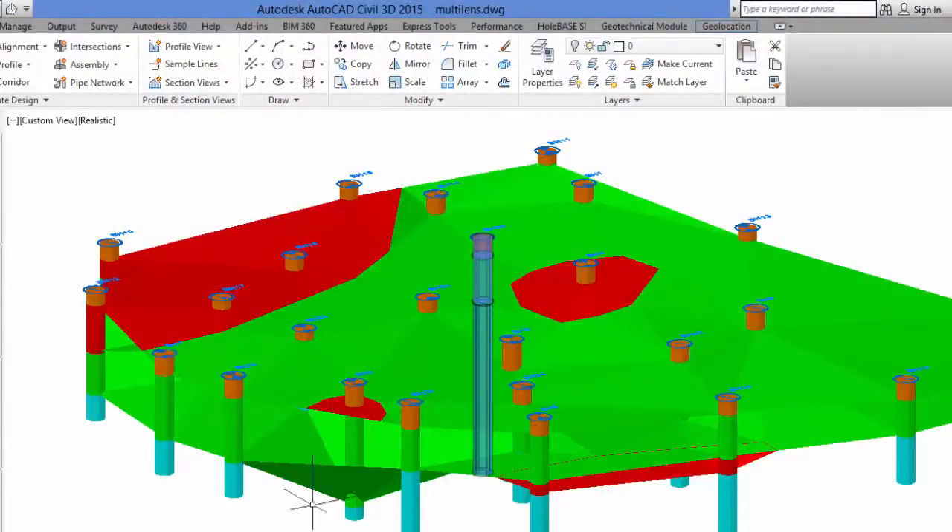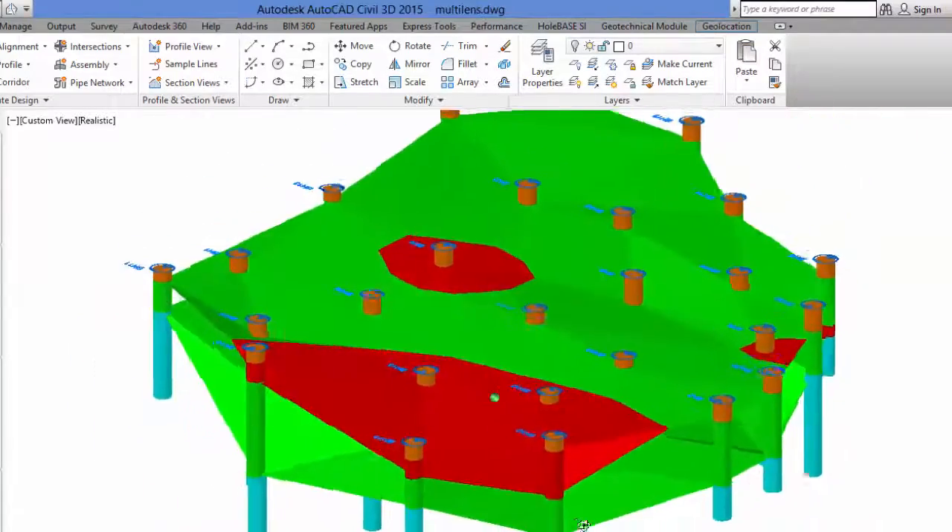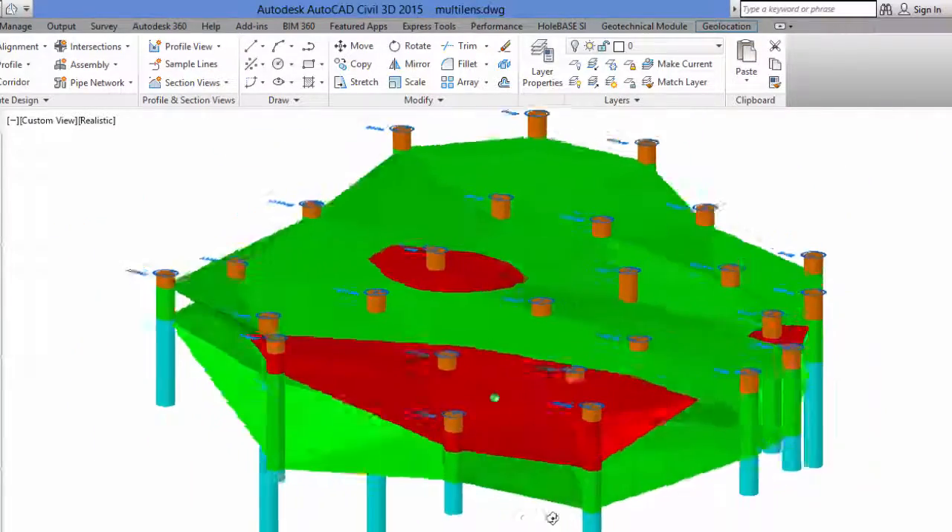This research will change how the BGS delivers data and models to the geotechnical and construction sectors. It builds on an increasingly open and accessible wealth of information in the BGS National Geoscience Data Centre.